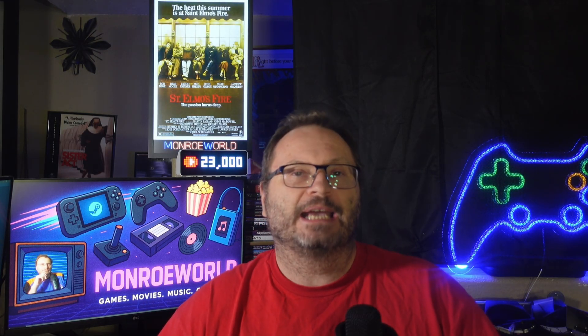So do yourself a favor: download Valve's latest recovery image, flash it to a USB, test it, label it, and keep it in your deck case. It's super cheap insurance you hopefully will never need, but if you do, you'll be grateful you had it.